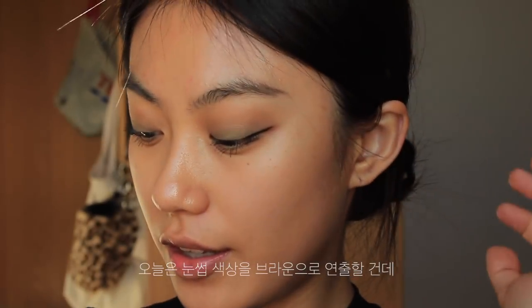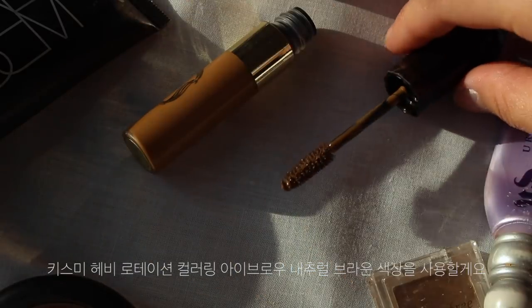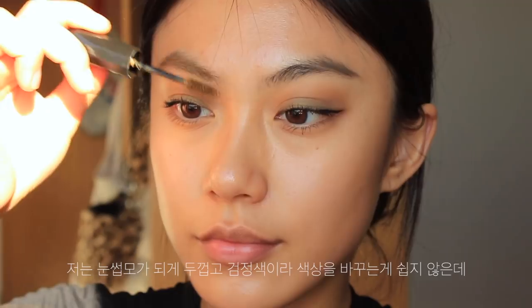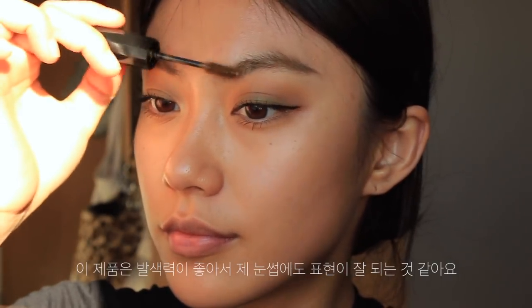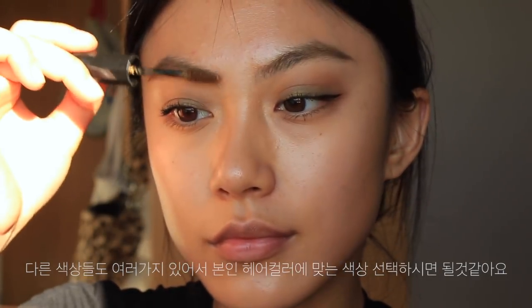I want to change my brow hair color to brown, so I'm taking the Kiss Me Heavy Rotation Coloring Eyebrow in shade Natural Brown. It's really hard to change my brow color because they are very thick and very black, but this works very well. There are many color ranges so you can choose any color to match your hair.